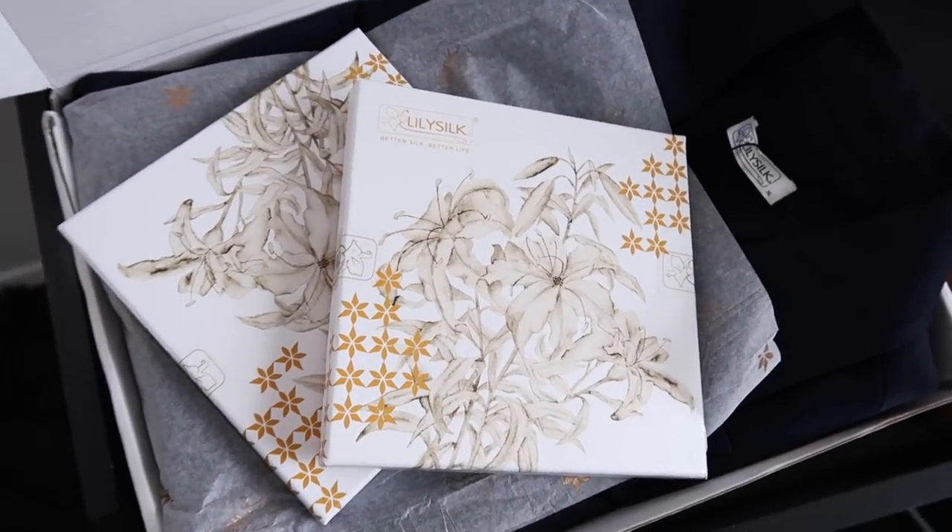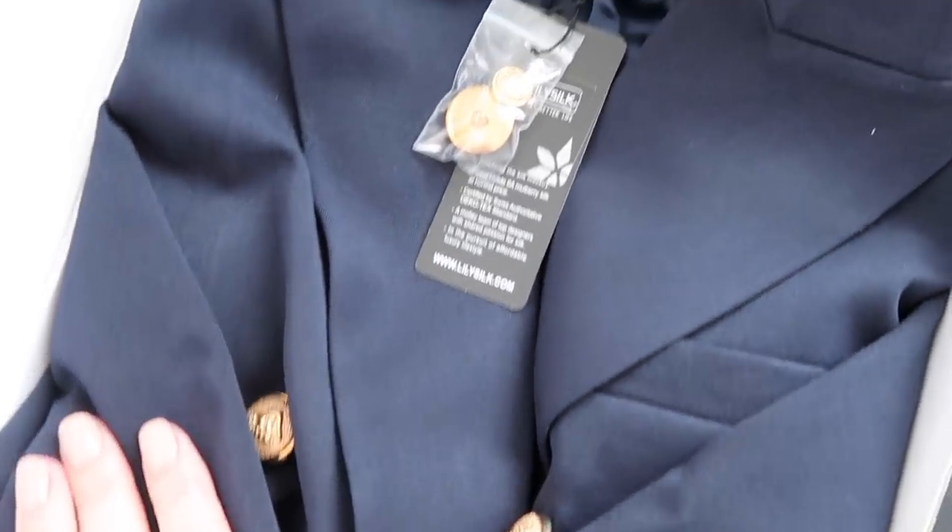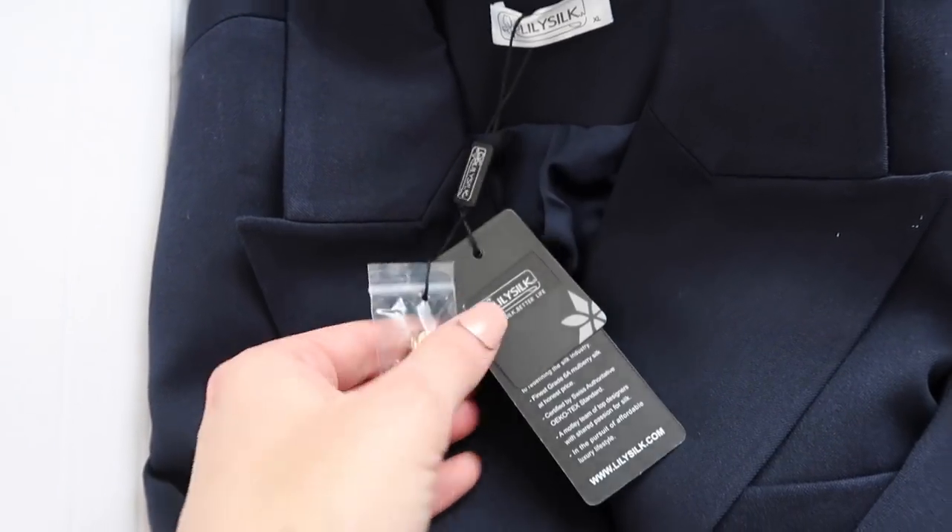I have worked with LilySilk in the past. They are known for their blouses, their colored shirts, their silkwear, their silk pajamas. But this blazer — hand on heart — when I got this from them, I was shook. If you follow my channel, I have purchased three Balmain blazers, obviously very much along the lines with the gold accents and the buttons, the double-breasted blazer.